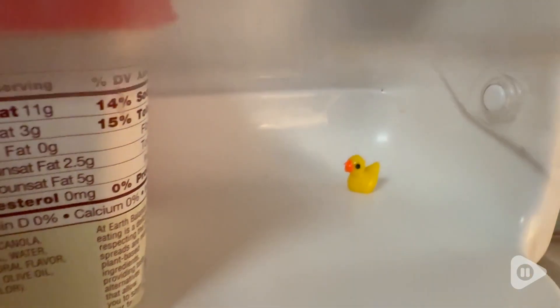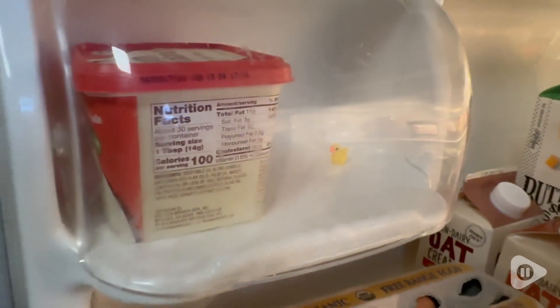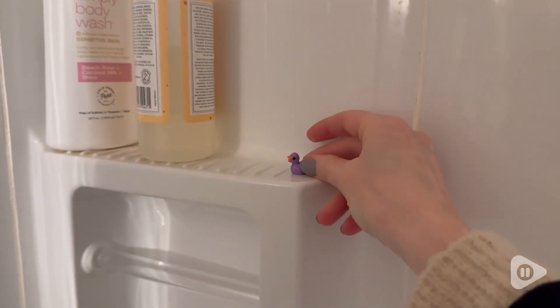I did not stick them all in her house. You get 110 of these, so I kept some of them so I can prank other people or just randomly leave them around people's houses — like, you just found a little duck!